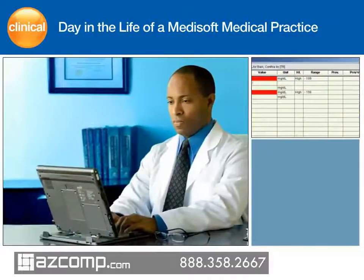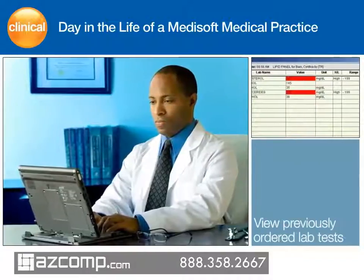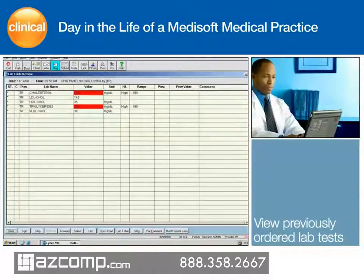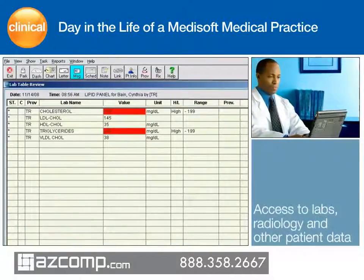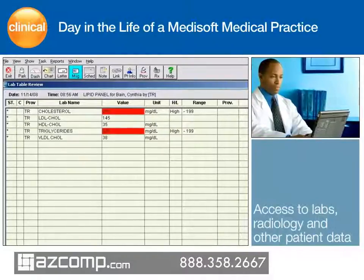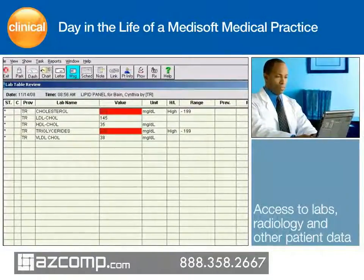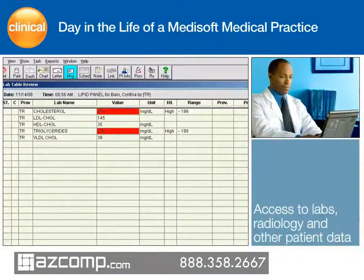Dr. Mallard opens the review bin to see previously ordered lab tests and notes that Cynthia Bain, his first patient of the day, has abnormally high cholesterol results. With the Medisoft Clinical electronic health record, it is significantly easier to consolidate all clinical information, such as lab results, which are generated from outside the office. Medisoft Clinical has established hundreds of inbound and outbound interfaces with labs, radiology, and other vendors.